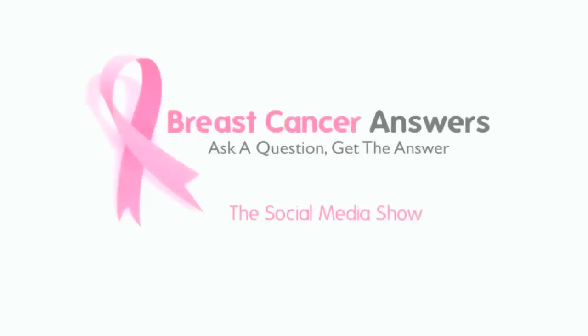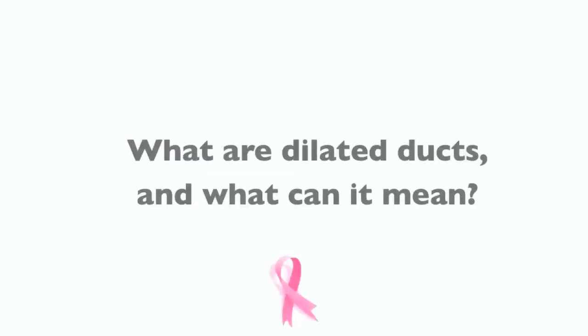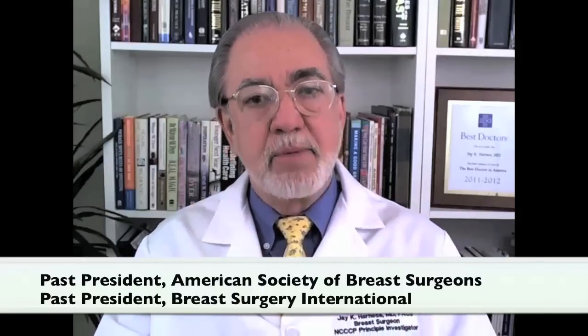Dr. Justin Marchegiani: When I review reports with patients, particularly ultrasound reports, often it may say right in the body of the report: dilated ducts. That gets the patient's attention. Dr. Harness, what are dilated ducts and what are they about?